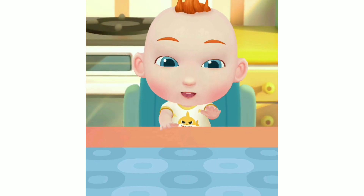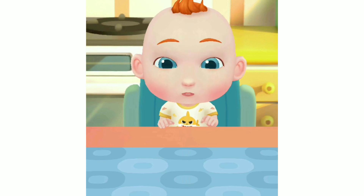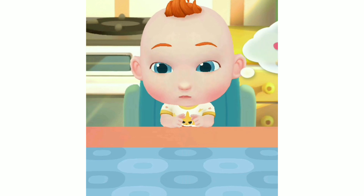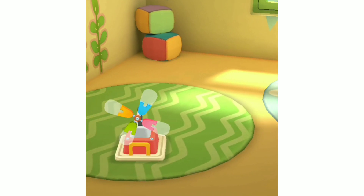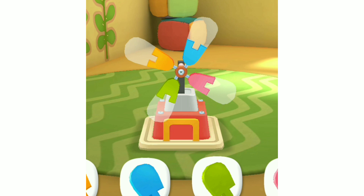Play! JoJo wants to play with toys. Let's play with him. So many toys in the toy room. Which toys should we play with? Let's put the toys together. It's a little windmill. Let's assemble it.